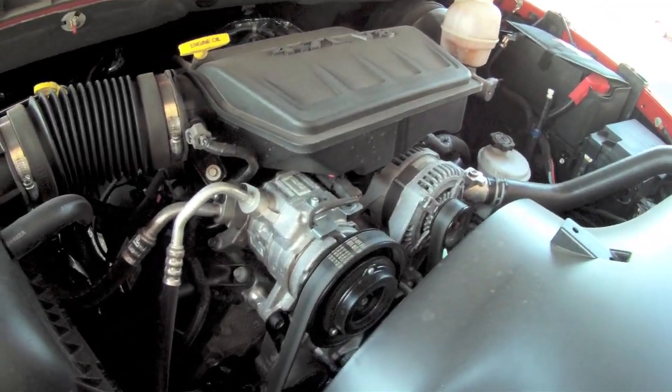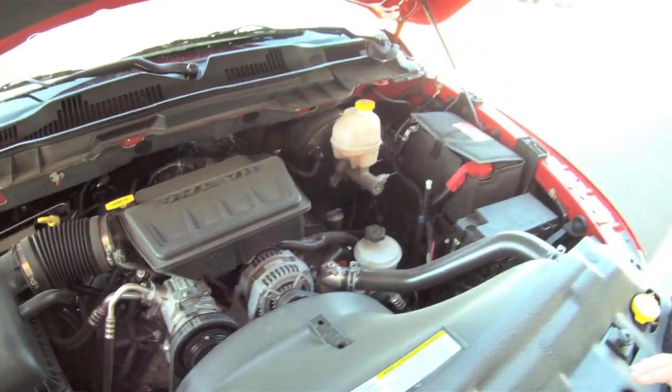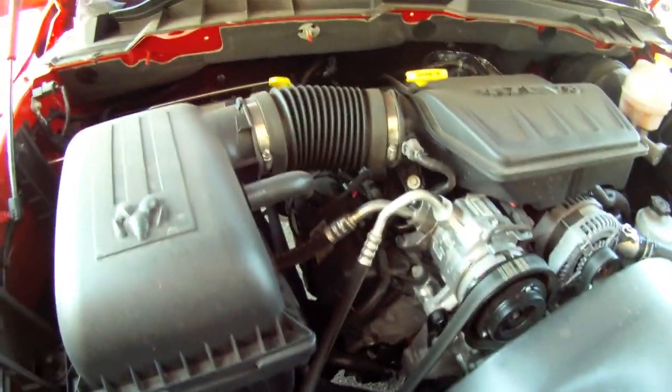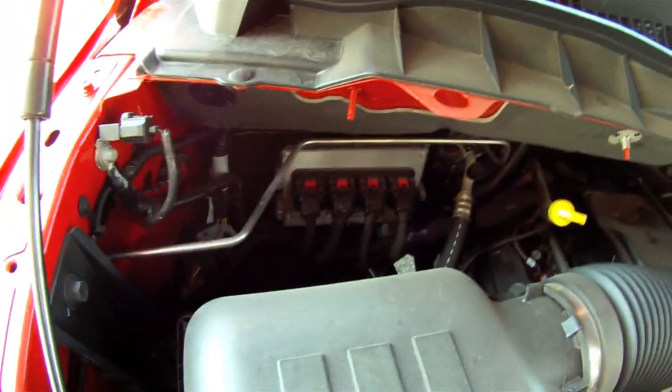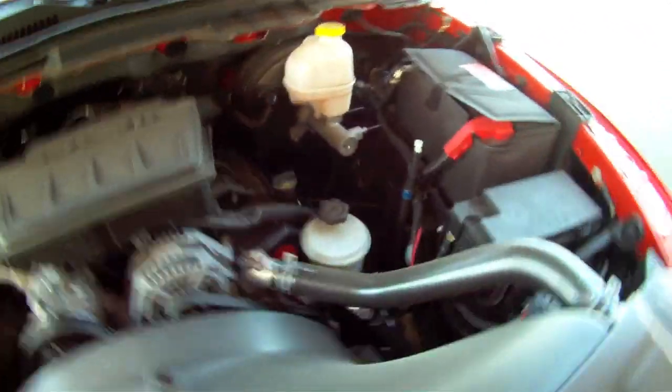Which motor is this? 4.7. It's the small one — pretty similar to your old 318s. It's spacious; there's a lot of room under here. It's not like a lot of rigs where it's hard to work on stuff or get to things. You've got plenty of room to get to it.